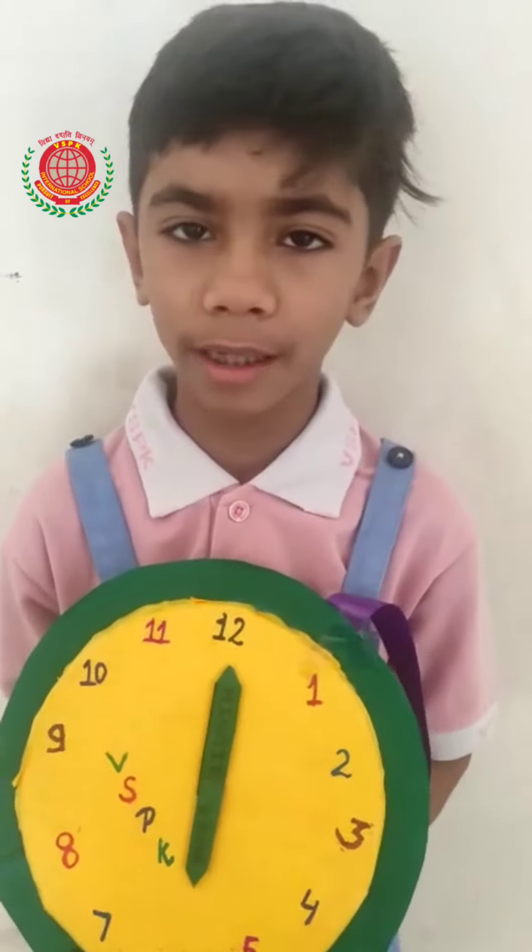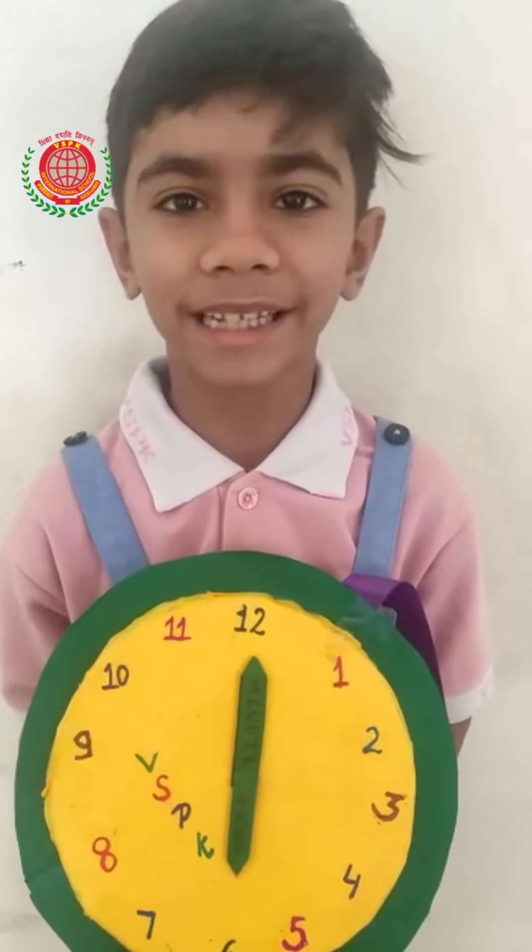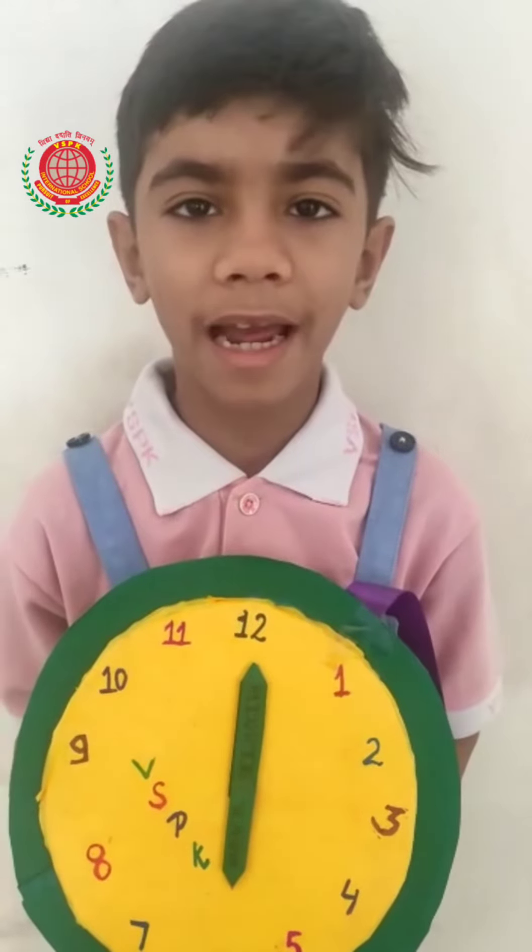Hi everyone, my name is Veehan. I am from grade 2 from VHPK International School. Today I will talk about time.